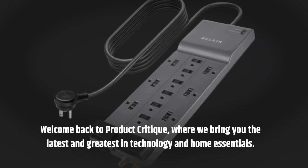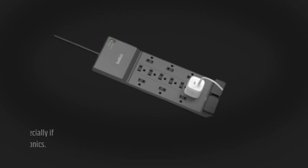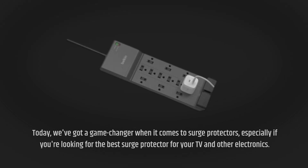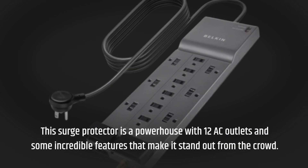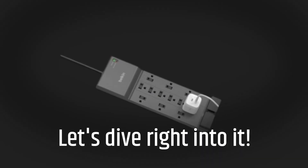Welcome back to Product Critique, where we bring you the latest and greatest in technology and home essentials. Today, we've got a game-changer when it comes to surge protectors, especially if you're looking for the best surge protector for your TV and other electronics. Introducing the Belkin PowerStrip Surge Protector. Let's dive right into it.